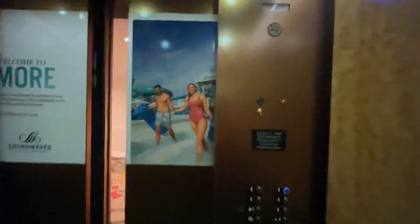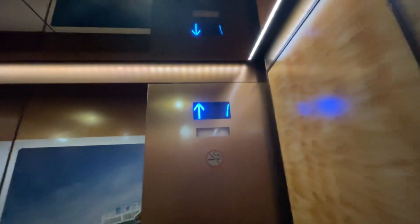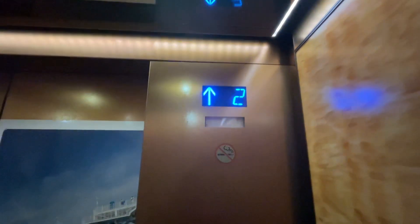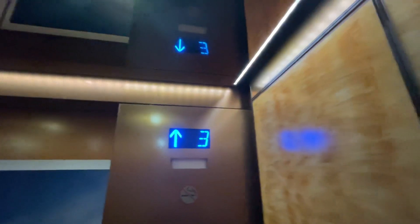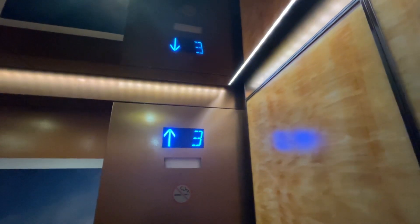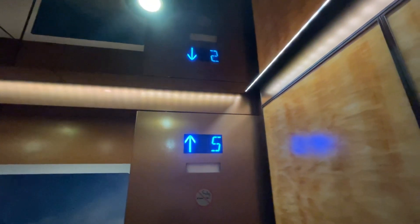These are the C2 elevators at the Opryland Hotel, Nashville, Tennessee. Let's go to 6. Door closed button works, I like that. 2800 Opryland Drive. 2500 Opryland Drive. These are Tess and Crow standard keys.